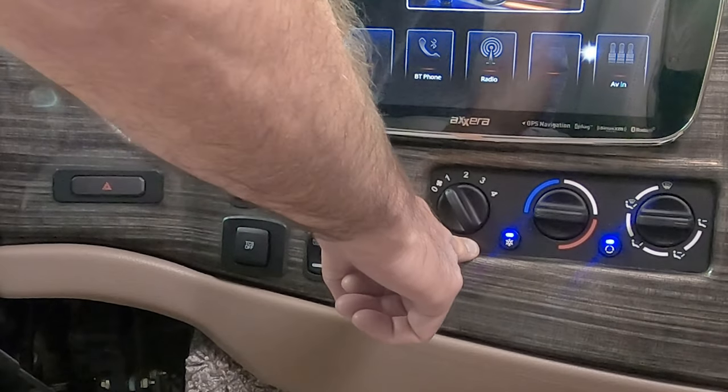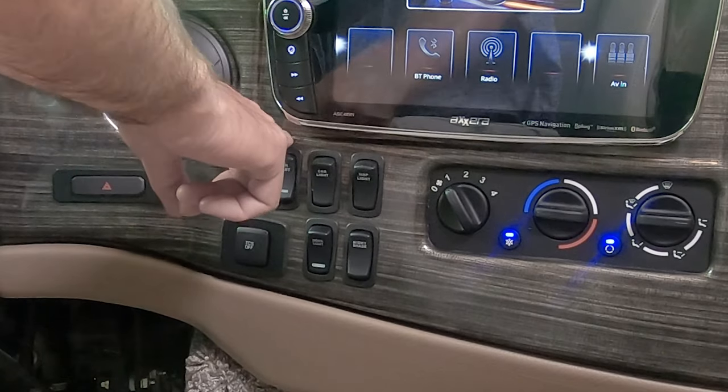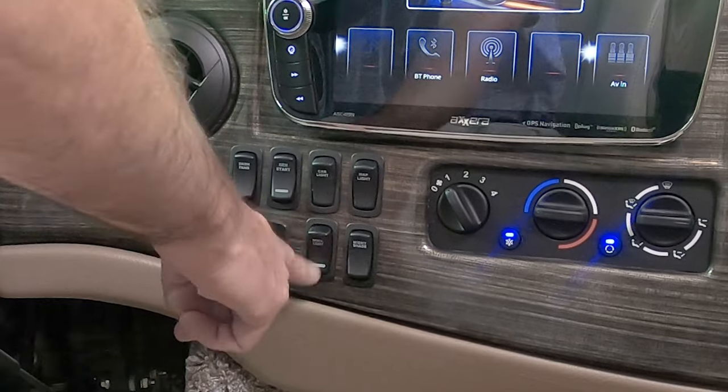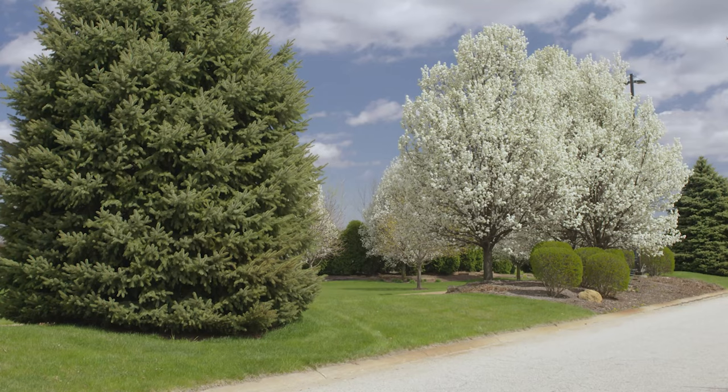Walking through the rest of your dash, you have your HVAC controls, hazard lights, dash fans, generator startup, cabin lights, map lights, nightshade, and docking lights. This button is for your traction control. We'll talk a little more about safety when we hit the road — so buckle in and let's get this Miramar out for an RV road test.